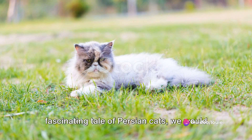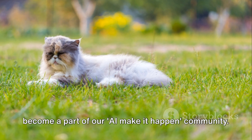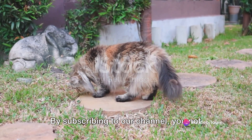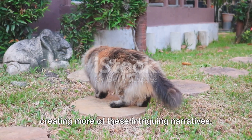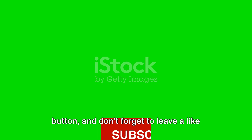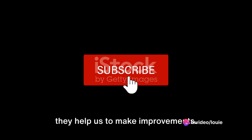As we leave you pondering over the fascinating tale of Persian cats, we would like to take a moment to remind you to become a part of our AI Make It Happen community. By subscribing to our channel, you not only get access to more such insightful content, but you also support us in creating more of these intriguing narratives. So go ahead, click on that subscribe button, and don't forget to leave a like if you enjoyed this video. Your comments are always appreciated, and they help us to make improvements.